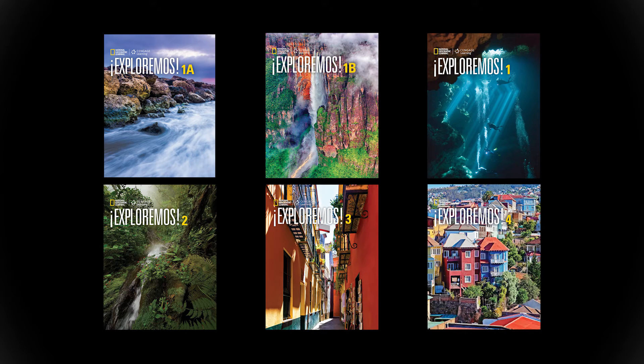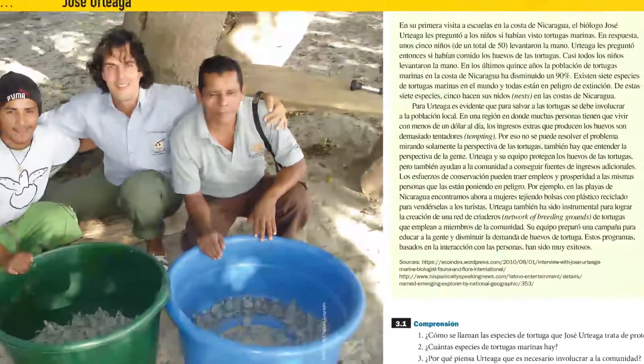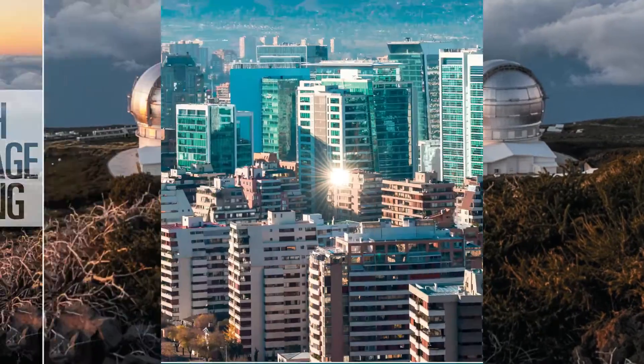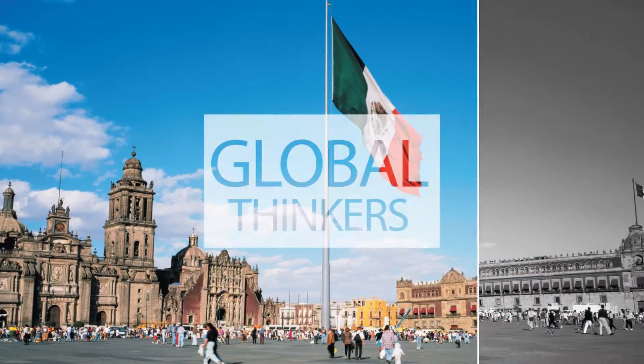Available in six levels, Exploremos connects with students using NGL's unique and imaginative content. Explore culture and follow the work of National Geographic explorers in a unique digital and print approach to Spanish language learning. Students will examine Spanish-speaking communities from around the world and be transformed into global thinkers.